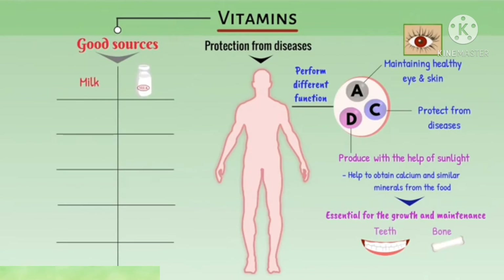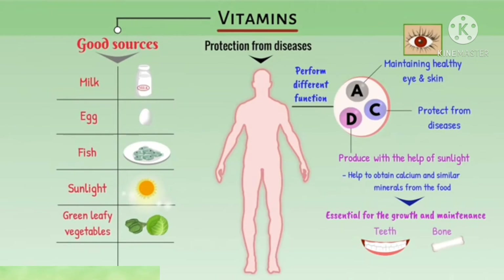For example, vitamin A helps for maintaining healthy eyes and skin. Vitamin C protects from diseases. Vitamin D is produced with the help of sunlight in our body, and it helps to obtain calcium and similar minerals from food — these are essential for the growth and maintenance of teeth and bones. Sources of vitamins include milk, egg, fish, sunlight, green leafy vegetables, and fruits.